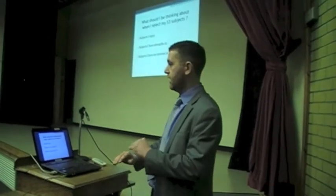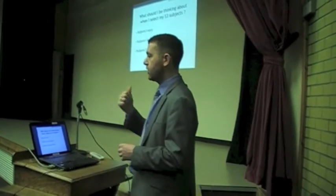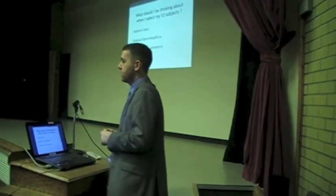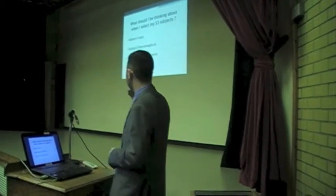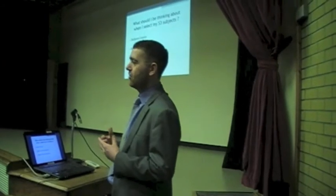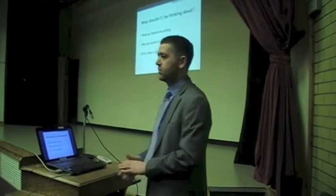Coming back to where we are just now — moving into S3. What should you be thinking about when choosing subjects? Firstly, subjects you enjoy, because that's the main focus. We want good exam results and good experiences, and a qualification list when leaving school — but we also want pupils to enjoy it. So pick ones you enjoy, ones you have strength in, because you may go on to pick some of these in future courses. And also subjects you have genuine interest in — at this stage you can say I'm not interested in this one, so I'm not going to take it anymore.